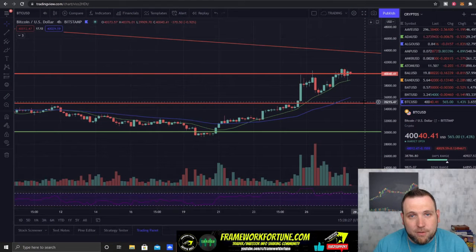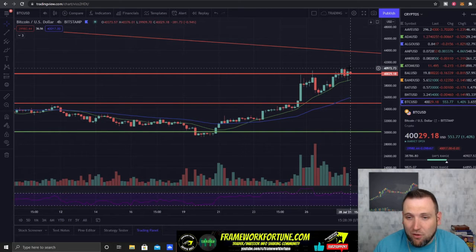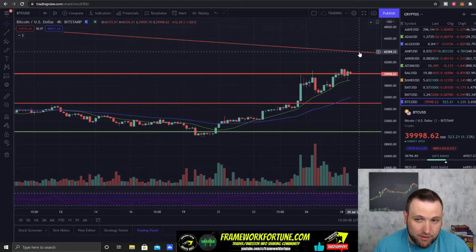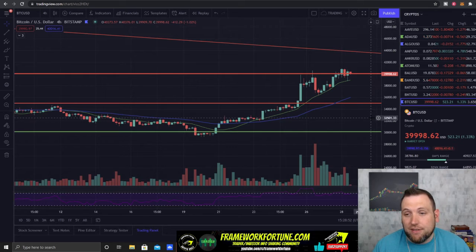Welcome to your daily crypto update with Framework Fortune Crypto, I'm your host Ben. Bitcoin is testing $40,000, breaking over again up to almost $41,000. It looks like it's trying to start building support at $40,000. If we hold $40,000 as support, we're going to go up and test this downtrend break.